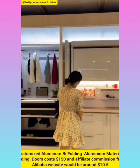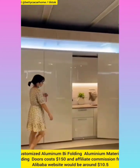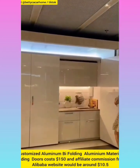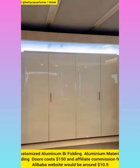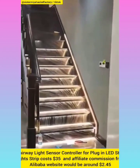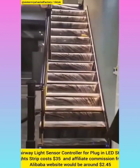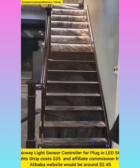Customized bifolding aluminium material folding doors with affiliate commission around $10.5. Stairway light sensor LED step light stripe with affiliate commission around $2.45.